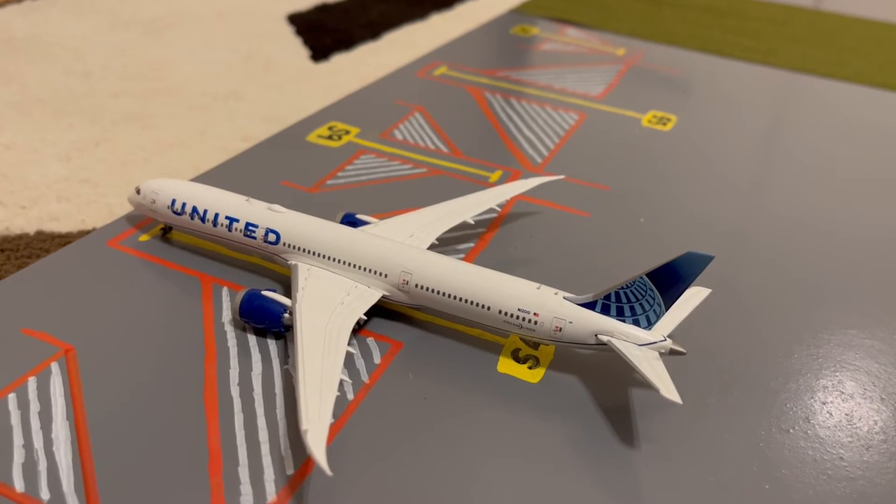Next to the SAS A350, here we have this United 787-10 Dreamliner. This is in their Blue Evolution slash new livery. Earlier today he came in from a flight from Paris and later today he'll be loading up passengers for a flight out to London Heathrow.